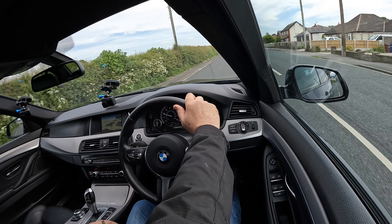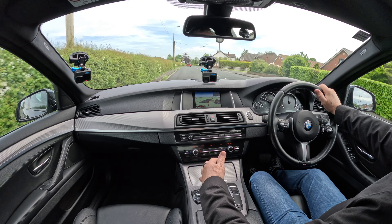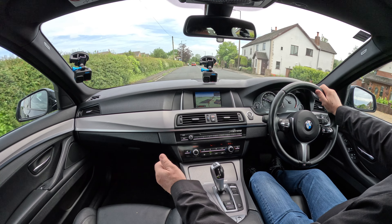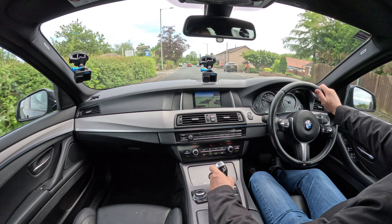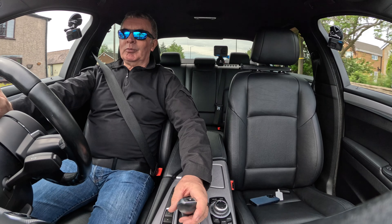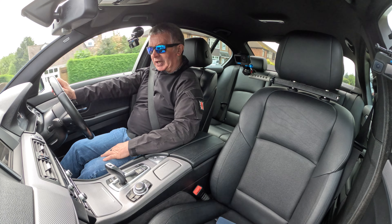Lovely — knock it over like so. Change down: push the gear selector forward; change up: pull it back. You'll never really need to do that because it's got this marvellous setting called drive — put it in there and forget all about it.